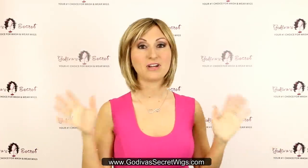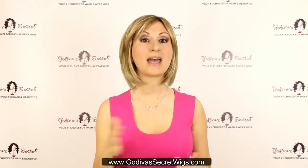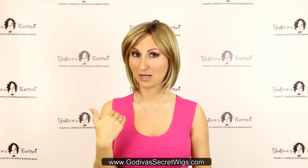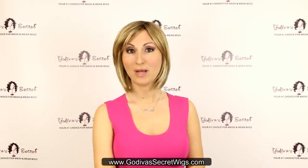Just as a reminder, everything I'm showing you comes in a variety of colors. Just because I'm showing you in one color doesn't mean it's the only option — you can check our website to see all the colors everything comes in.